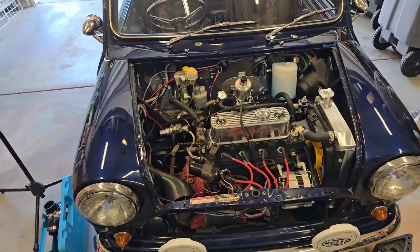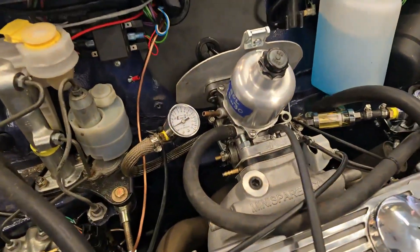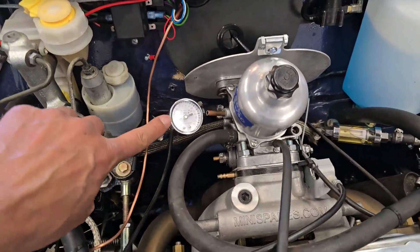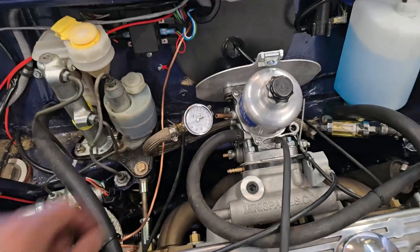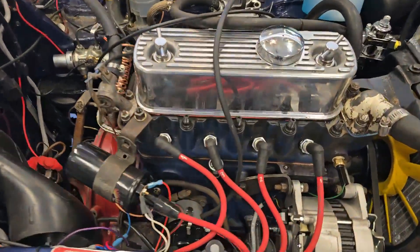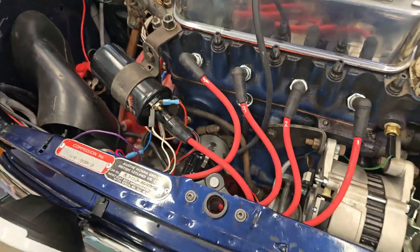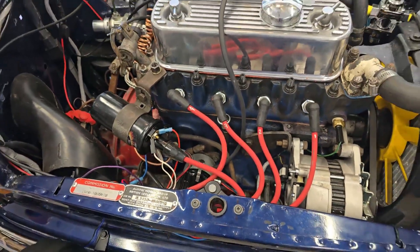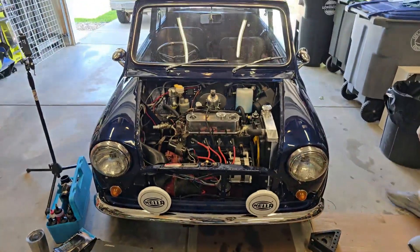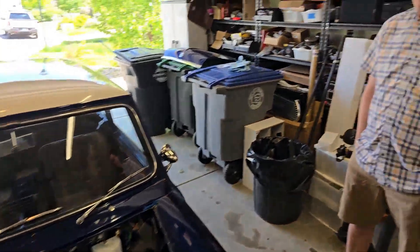This is a 1100 motor with a brand new AC HIF44. You'll notice he's got a fuel pressure regulator here, so he's been paying attention to fuel pressures. It's also got a programmable 123 distributor, so we'll be able to have some fun with that today and get the curve dialed in. It's going to be a fun one. Let's talk to Rob and see what's going on with this car.